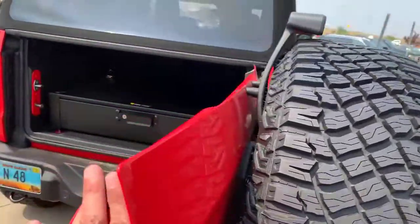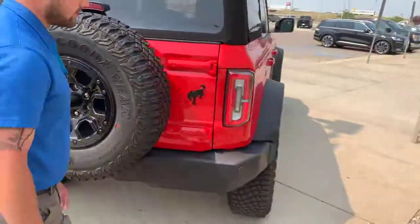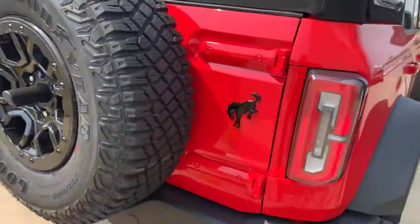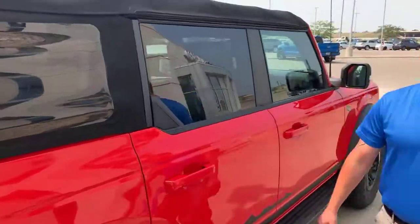The MSRP on this thing is a little over 50 — $58,150 if I remember right. I'll send you guys a link to the window sticker.